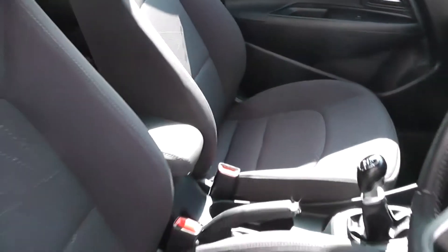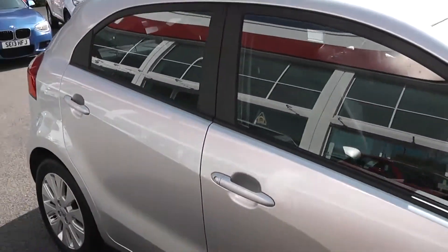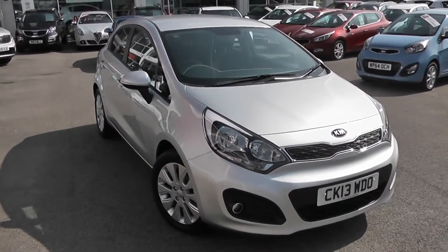You can go online today at wessexgarages.com and put down a £100 deposit on this car. This deposit entitles you to a further discount. We also have some great finance deals available on our cars at Wessex Garages, and we promise we will not be beaten by any high street lender.